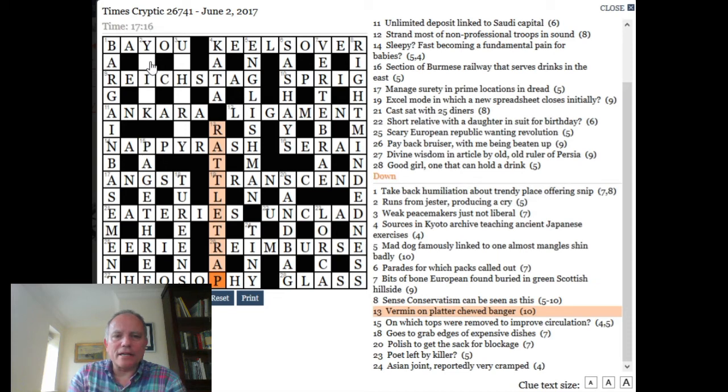Now we've got two remaining. The reason I left these words unsolved was because I think all of the other words that were in the grid before we began were words that most people could be expected to know at some level. Maybe Reichstag at 9 across and Ankara at 11 across require some general knowledge, but not quite as much as some of these that we've been tackling.